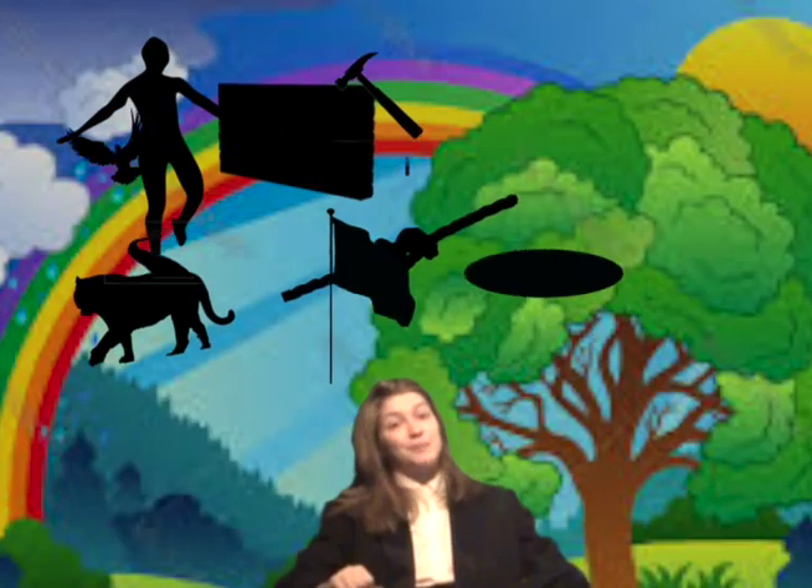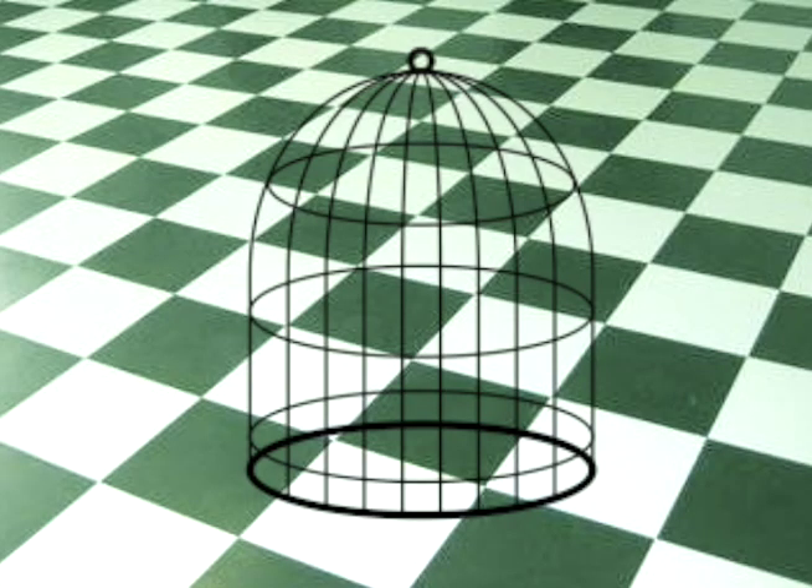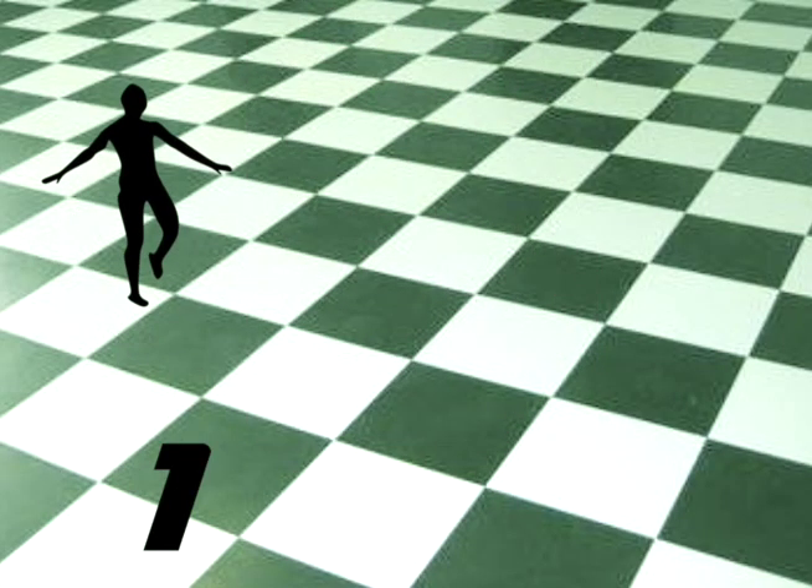These ten symbols combine and arrange to form a fully functioning vocabulary and grammar. If you wanted to write 'cage,' you'd need one, seven, and four.